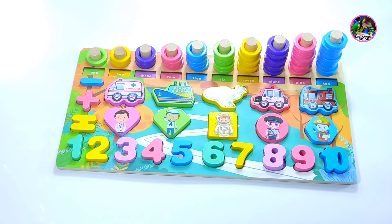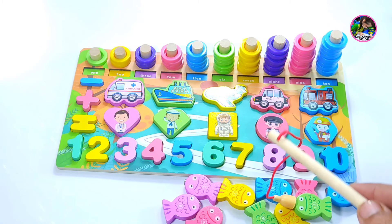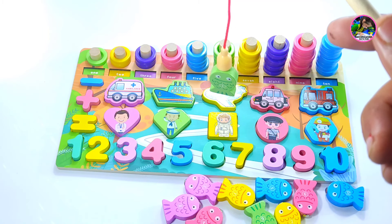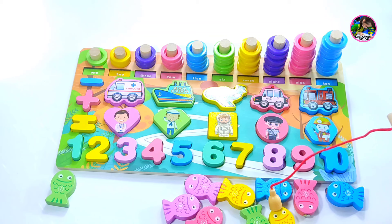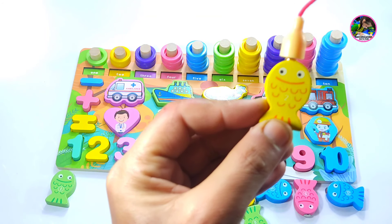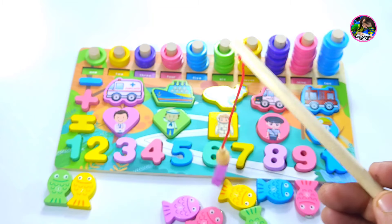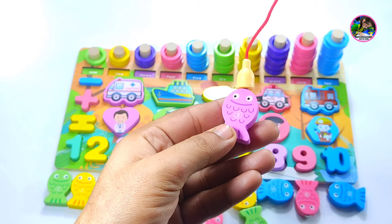Let's do some more fun activity. We have different colors — let's count them in numbers. We are collecting the fishes. This is number one fish. Number two — yellow color — we catch it. Number three fish — we caught another fish, number three.